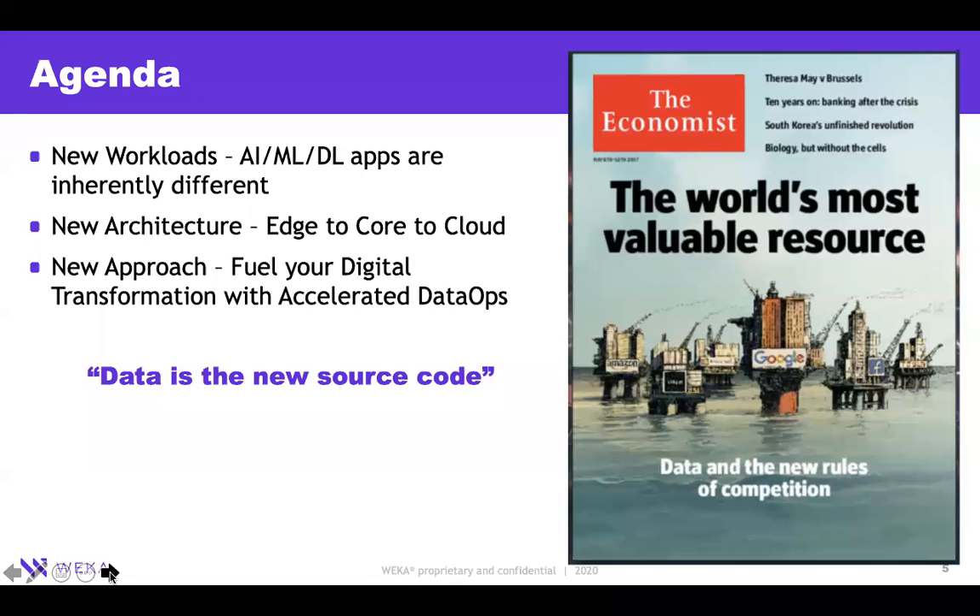This presentation is divided into three parts. First, we'll talk about how AI/ML applications are inherently different from traditional file-based applications. Next, we'll discuss how underlying architectures are changing to cater to those new requirements. Finally, we'll talk about how VEKA is presenting solutions for these new applications — and as data becomes your new source code, how you can leverage it to provide actionable intelligence, operationalize data sets, and provide governance.